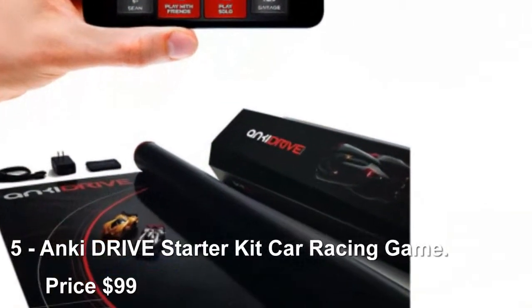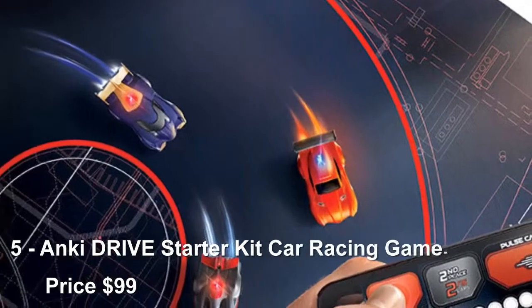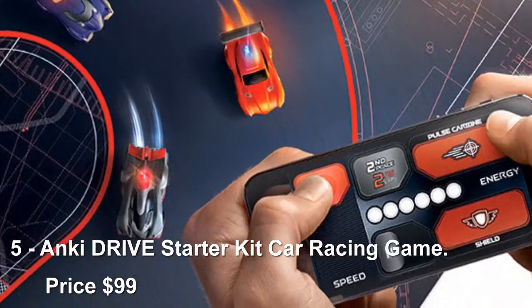Number 5: Anki Drive Starter Kit Car Racing Game, priced at $99. The Anki Drive Starter Kit Car Racing Game is the first of its kind. The cars work with the free Anki Drive app, allowing your kids to customize their cars with upgrades.